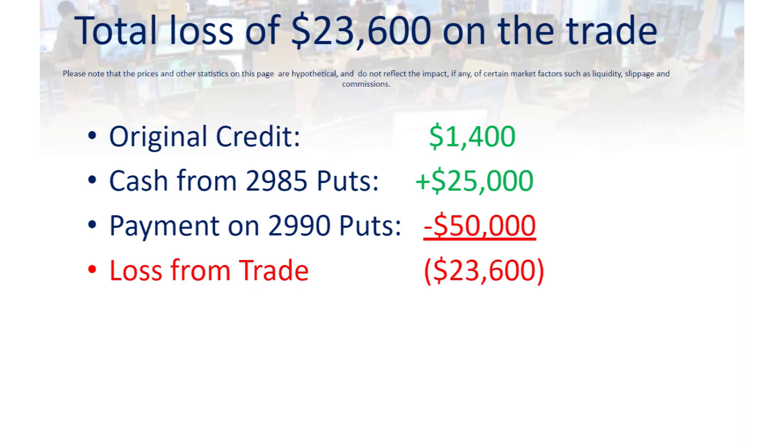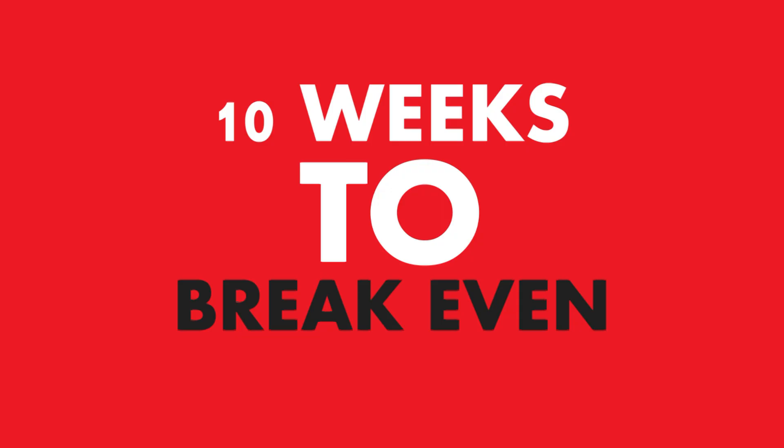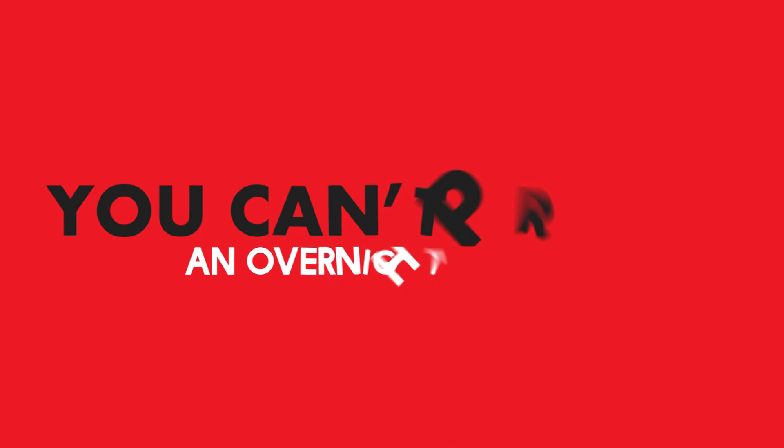If he is making about $2,500 a week on this trade, except when he loses, and when he loses he takes a hit of $23,600, then it will take about 10 weeks to get back to break even. In talking with this trader, at first he protested that he had been trading this for nine months, had never experienced a loss, and was careful to avoid overnight situations that could give rise to gaps down. But the fallacy in that is you can't predict an overnight surprise. So should he just give up on the trade because of the risk despite his outstanding experience with it? That was not the advice I gave him, which might surprise you.